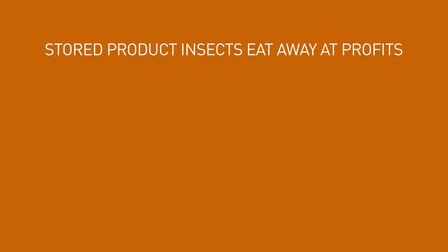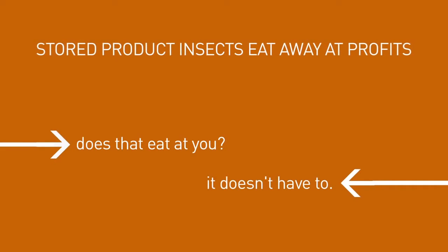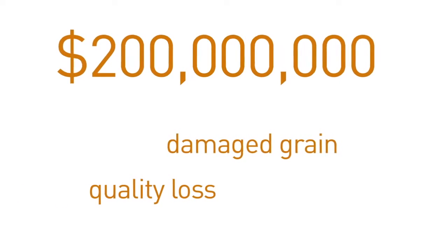Stored product insects eat away at profits. Does that eat at you? It doesn't have to. It has been estimated that insect infestations have cost the stored grain industry upwards of $200 million per year.